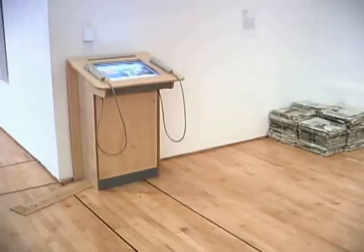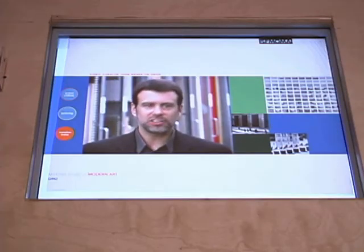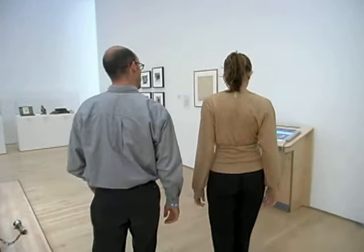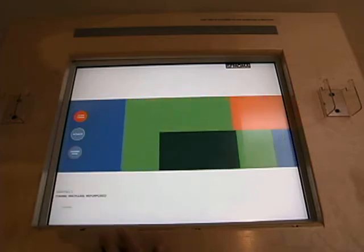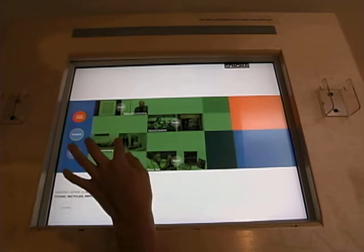We supplement wall text with smart tables, which are kind of a 'curator in a box' in each gallery. They offer a succession of short takes given by the curators about why they put those artworks in that gallery, why those artists were interested in those problems, and some of the varieties of approaches artists have taken. The idea behind the smart table is to give visitors access to information about the artworks just in time, at the moment when they need it, right there in the gallery.